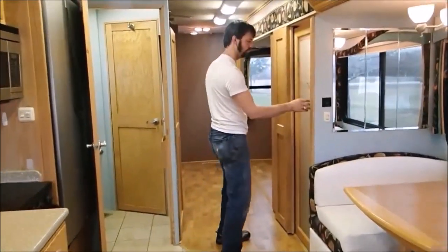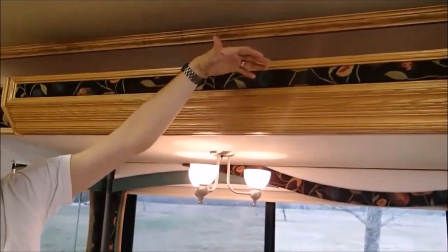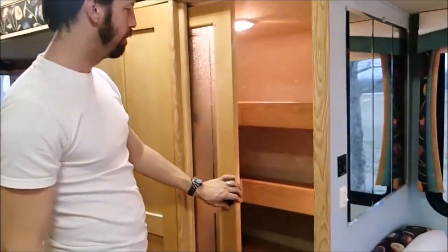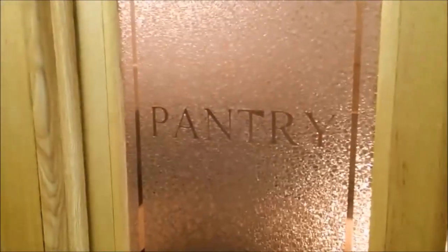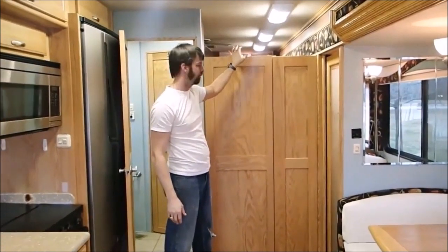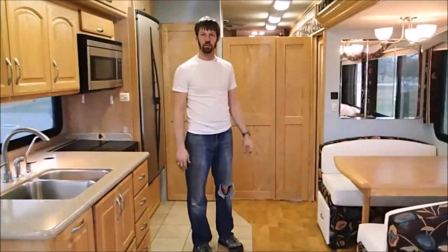Let's continue down this side of the motorhome. Overhead, on top of the slide-out, this is what they call fishing pole storage — just a cavity where you can put long, slender things. This is our pantry: ample storage, larger than most motorhomes on the market. For full-timers, this is fantastic. These are doors that can be folded to block off the rear bedroom from the front, and of course the bathroom can be closed as well, so you create some privacy back there.